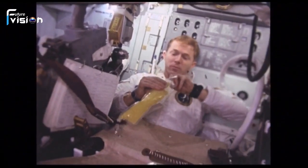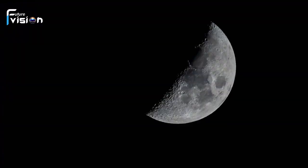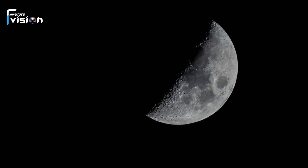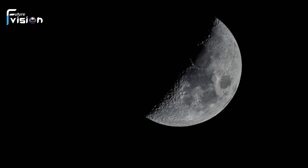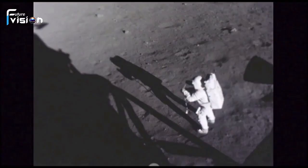Have you ever wondered what lies beneath the surface of the moon? Recent groundbreaking research has uncovered some astonishing revelations about the moon's inner core. Join us as we delve into the fascinating world of lunar mysteries and discover what truly makes up the moon's heart.